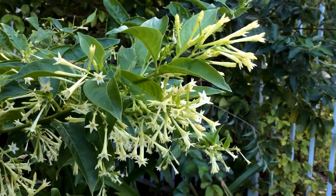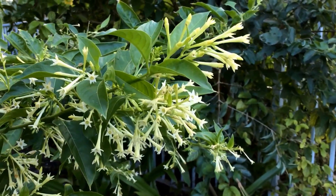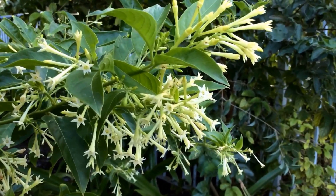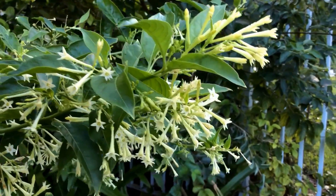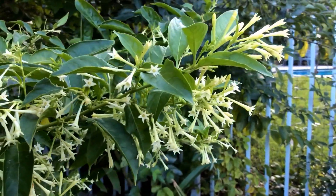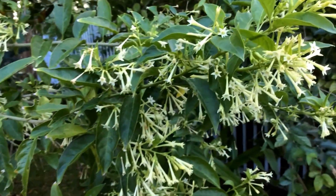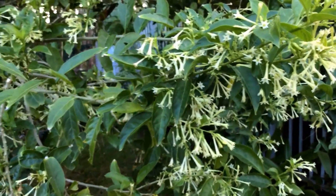Hello everyone. This is a Cestrum nocturnum, also called the night blooming jasmine or the night queen. Intensely fragrant flowers at night, as the name indicates, and with the number of blooms the fragrance can get overwhelming.